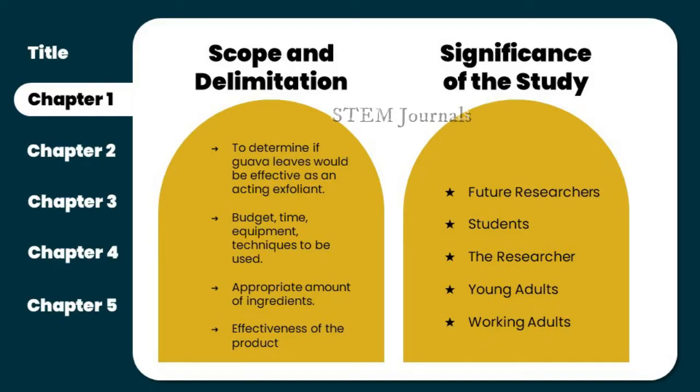For future researchers, the concept offered could be utilized as a starting point for a new study or to assess the validity of other related findings. The students will aid in the development of self-esteem and the attainment of a beautiful complexion. It promotes the maintenance of a healthy body and the incorporation of hygiene into their daily lives. The researchers might also gain relevance, increasing their research skills, strategy, and expertise. As for young adults, the research can help teenagers deal with insecurities in a non-harmful and cost-effective way. Working adults can easily use the product, and the non-time-consuming nature can stimulate them into taking better care of their skin.